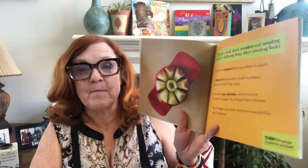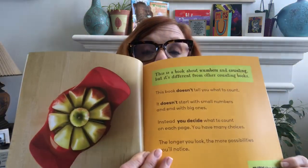It kind of goes along with this book — 'How Many?' by Christopher Danielson. It's a different kind of counting book, kind of fun, kind of like our visual math talks we've done. This book is about numbers and counting, but it's different from other counting books. It doesn't tell you what to count. It doesn't start with small numbers and end with big ones. Instead, you decide what to count on each page. You have many choices. The longer you look, the more possibilities you'll notice. Turn the page and see for yourself.